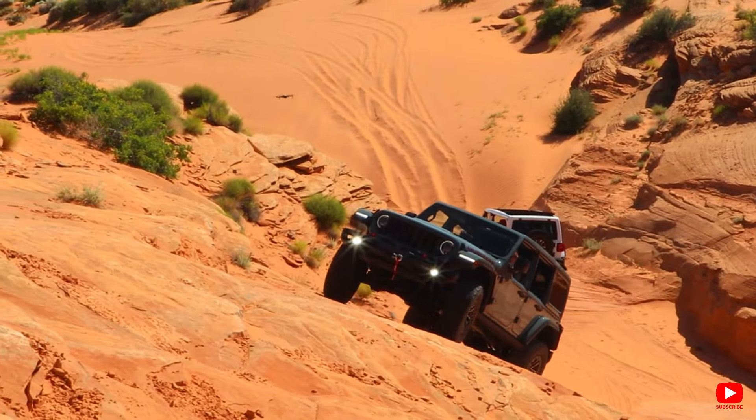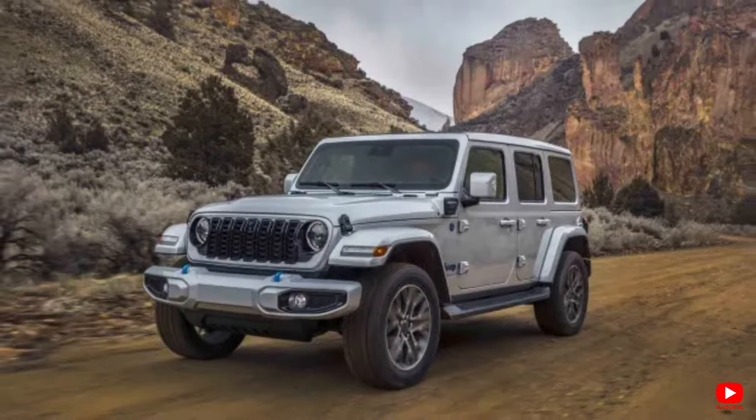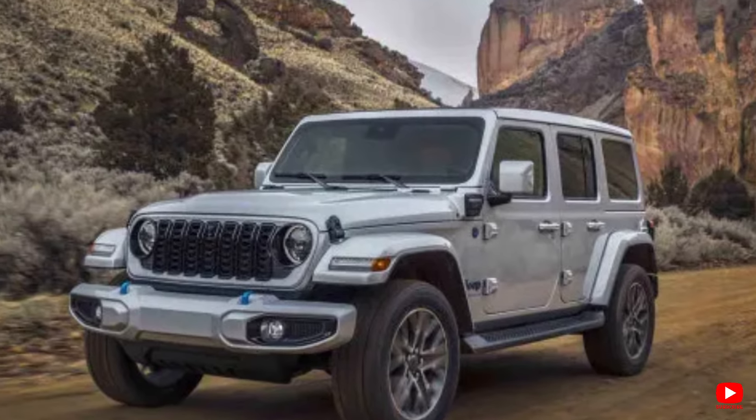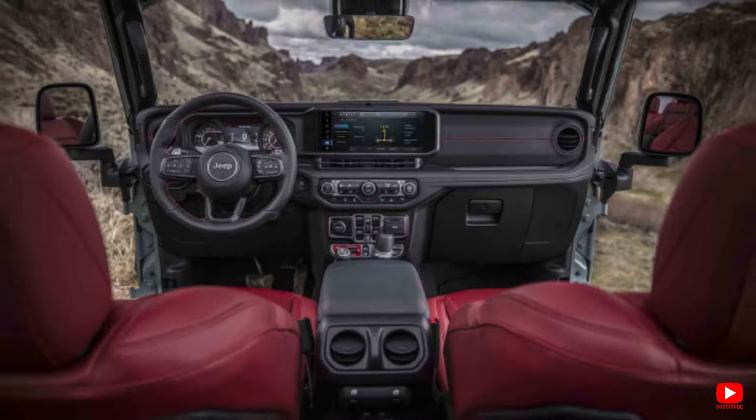You might feel every bump on the road, and the steering might require constant attention to keep it on track. Admittedly, the Ford Bronco and Toyota 4Runner offer a more refined driving experience with similar capabilities.